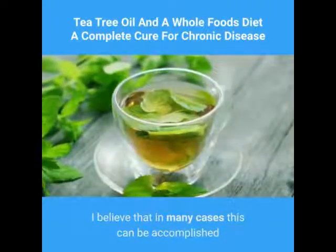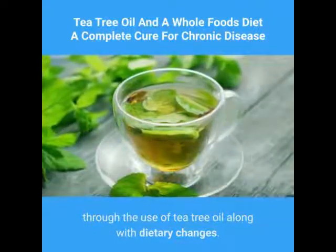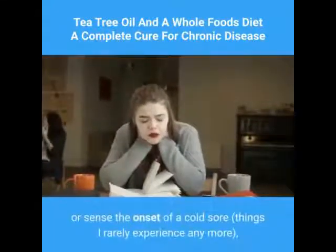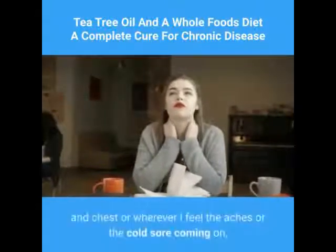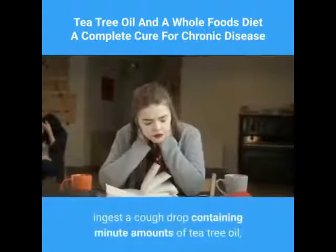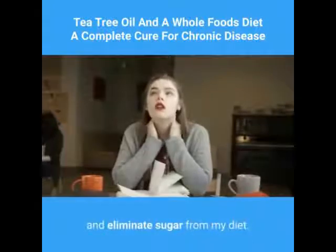In most cases when I feel a cold coming on or sense the onset of a cold sore — things I rarely experience anymore — I simply apply tea tree oil to my temples, throat, and chest, or wherever I feel the aches or the cold sore coming on. I also take a cough drop containing minute amounts of tea tree oil and eliminate sugar from my diet.